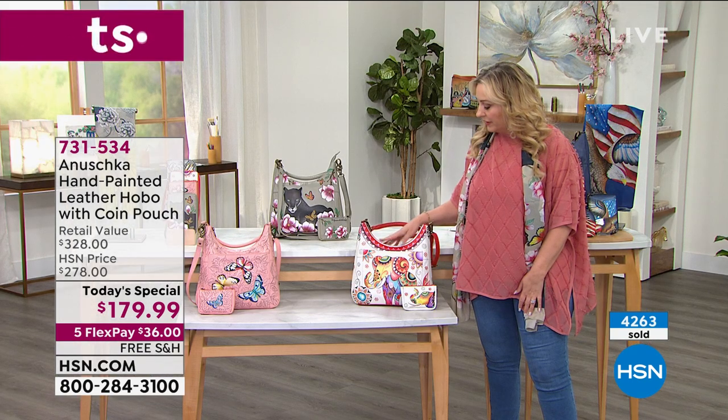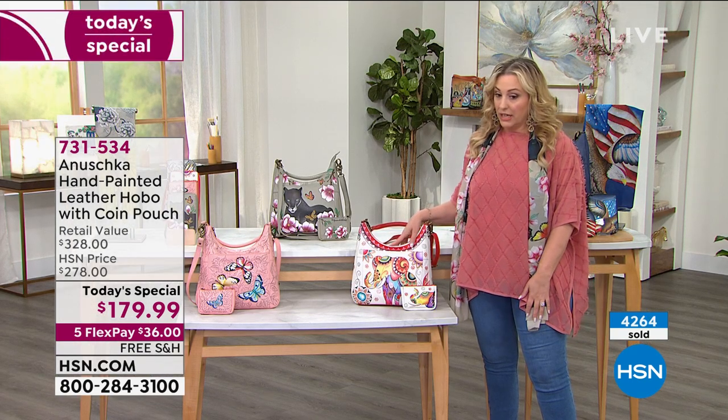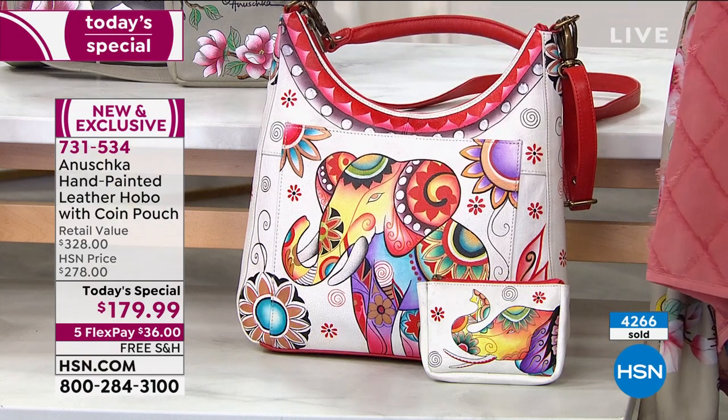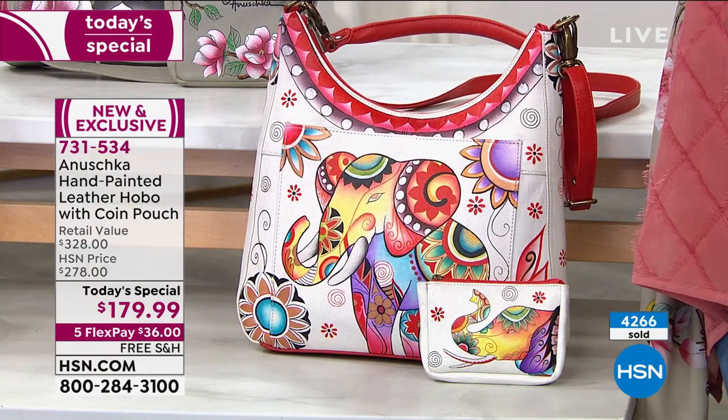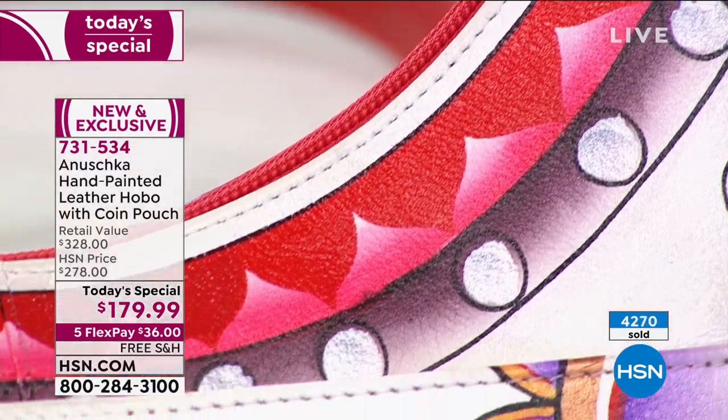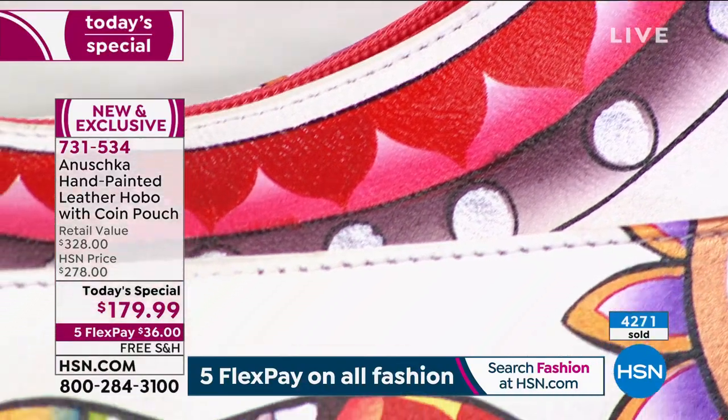I want to give you another peek at the elephant — this is the other one that's very popular. Here's my prediction: the butterfly's going to sell out next and then the elephant's going to go. Take a look at the beautiful — I've got about 500 left of these.